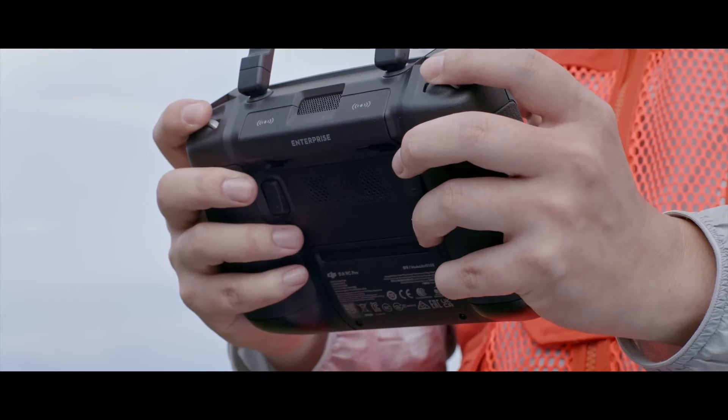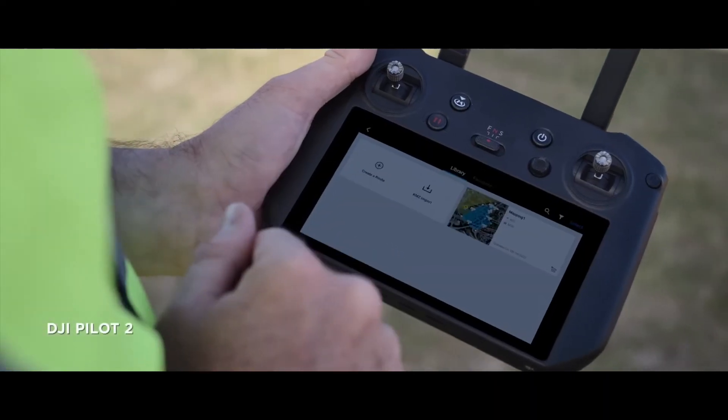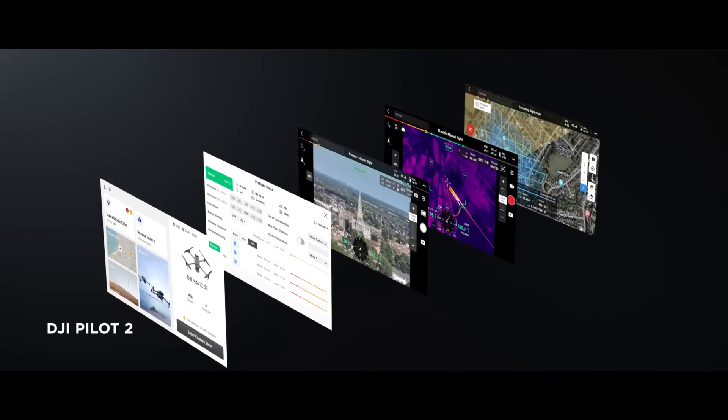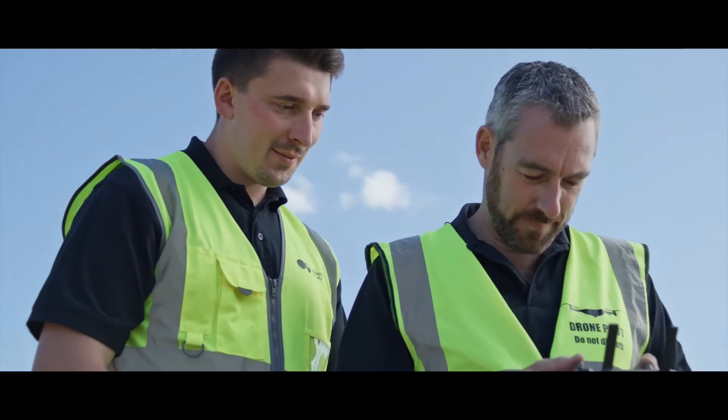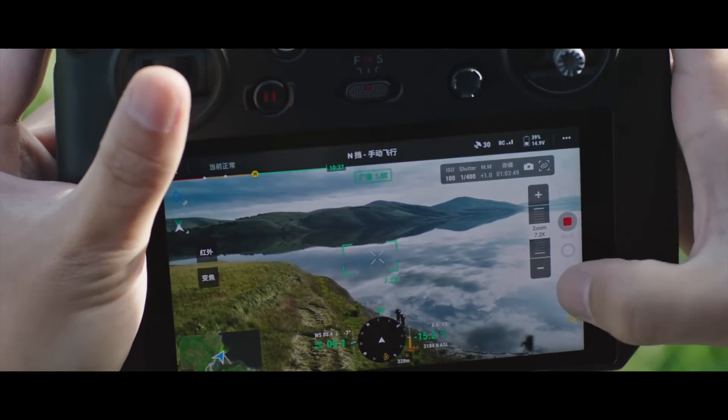Now let's talk about the functionality of the flight control system. The Mavic 3 Enterprise comes with an intuitive flight control system that makes it easy for you to manage and program multiple commercial operations. Its advanced features allow you to configure the waypoint system, capture automated flight patterns, and set up safety protocols, making this a versatile tool in any situation.